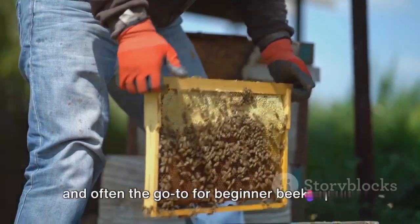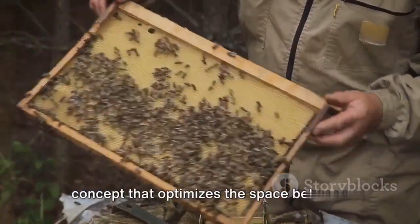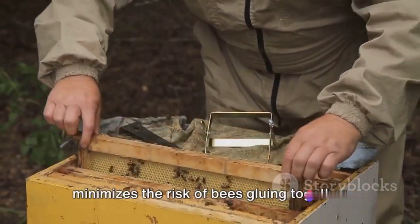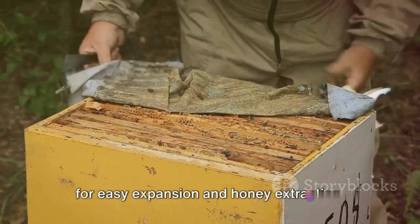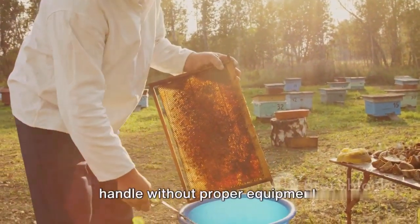The Langstroth hive is the most popular hive worldwide and often the go-to for beginner beekeepers. Its design is based on bee space, a concept that optimizes the space between frames to encourage bees to build their honeycomb in an orderly manner and minimizes the risk of bees gluing together frames with propolis. The Langstroth hive is modular, allowing for easy expansion and honey extraction. However, it can become quite heavy when full of honey, making it difficult to handle without proper equipment.